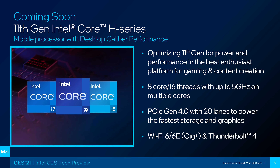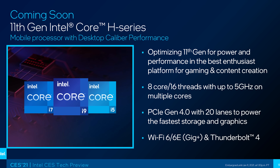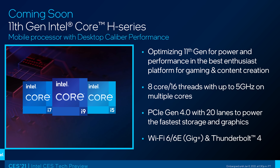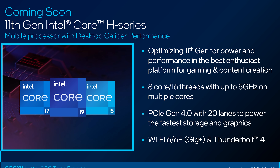These would be your 45 watt 6 and 8 core parts to replace things like the 10750H and 10875H — the ones we traditionally think of when we see an Intel H series mobile processor in a laptop. This slide just notes that they're coming soon. From what I've heard unofficially, this may be in March, so a couple of months away. They'll also bring PCIe 4.0 and Thunderbolt 4 for higher end gaming laptops.